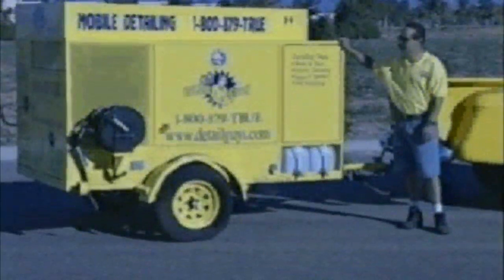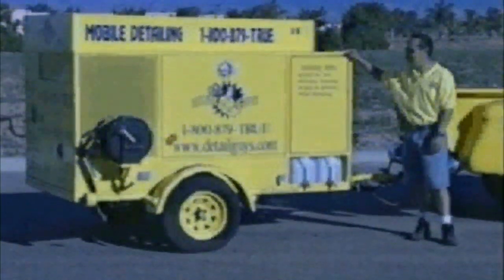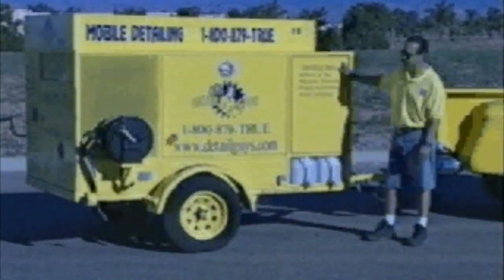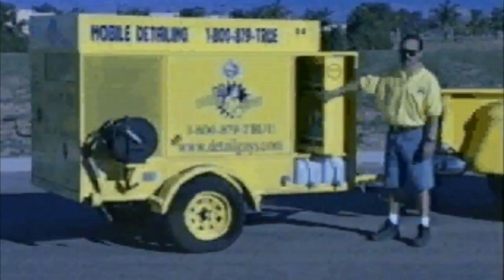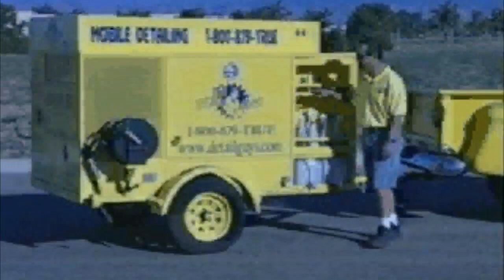I really like this trailer that I purchased. As you can see, it's nice and clean. Everything's compact. Everybody else around town doesn't have anything like this. All of it's self-contained — my water, my power, my electricity. When we show up, everything is self-contained inside the trailer. All my cleaning supplies, all my products are in here.